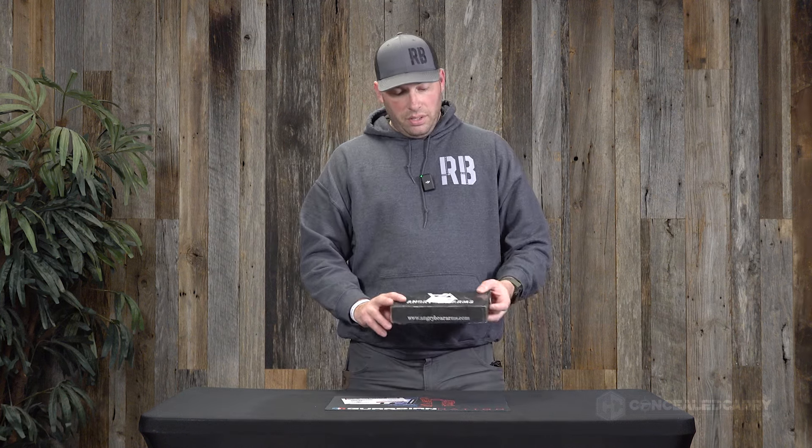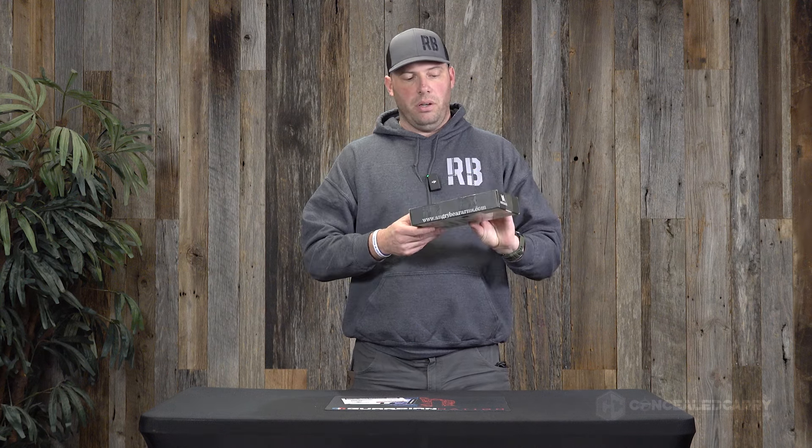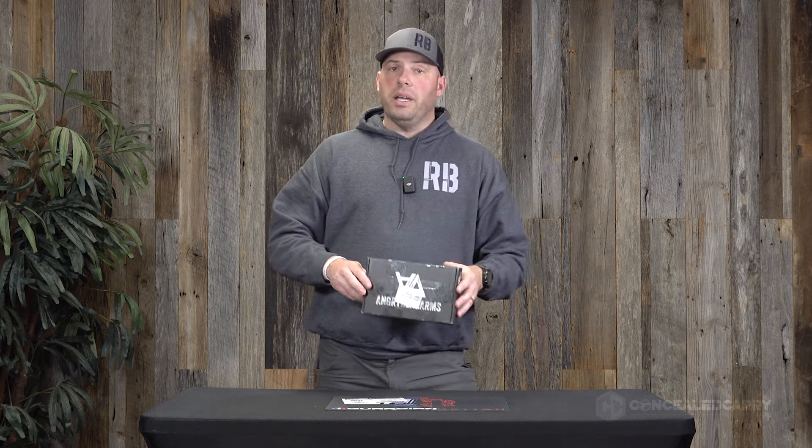We were able to make that all come together. The company is Angry Bear Arms, and they make sights. They've got a bunch of different sights — plain sights, fiber optic sights, night sights of different varieties and types, and different heights for optics-ready and non-optics-ready guns. They've got pretty good coverage for a lot of the popular common brands of guns that you're probably carrying or using.